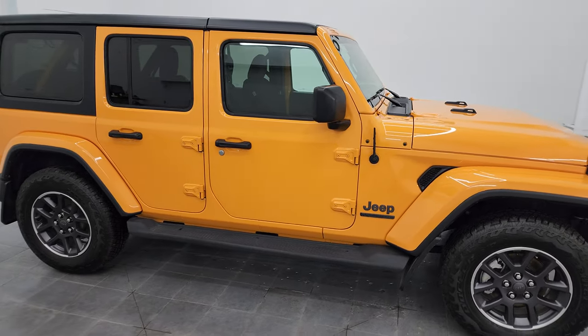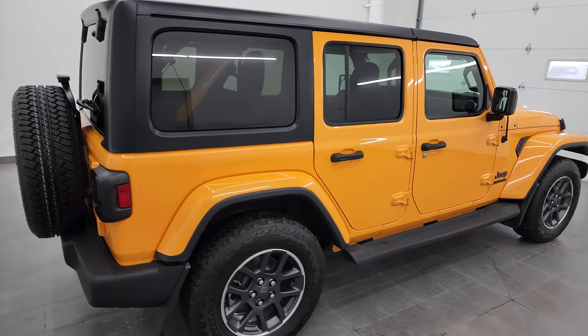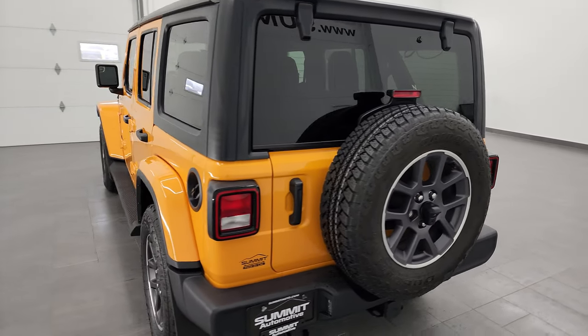Hey, this is Brett, and this 2021 Jeep Wrangler Sport 80th Anniversary is stock number 13724Z. I am here at Summit Automotive in Fond du Lac, Wisconsin, your new and used Jeep and Jeep Wrangler headquarters.